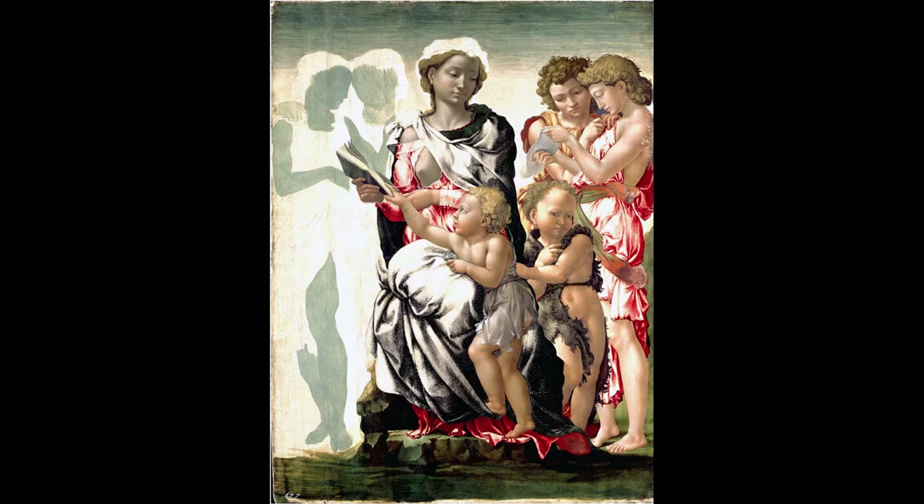Both the author of the work and its date are unknown. It is generally attributed to the great sculptor and painter Michelangelo and is thought to be an early work, perhaps dating from about 1494 when he was aged about 19. The painting is called the Manchester Madonna because in 1857 it was exhibited in the great Manchester art exhibition. It was purchased by the National Gallery London in 1870.